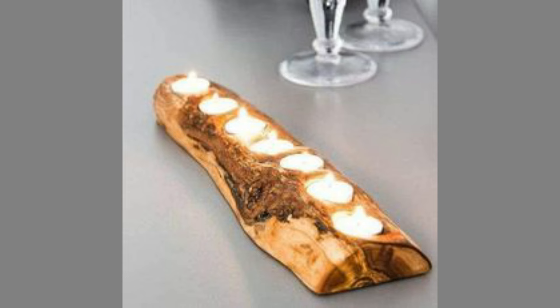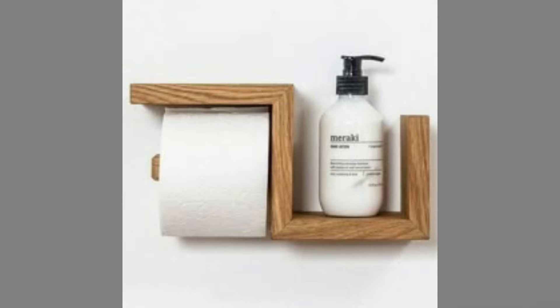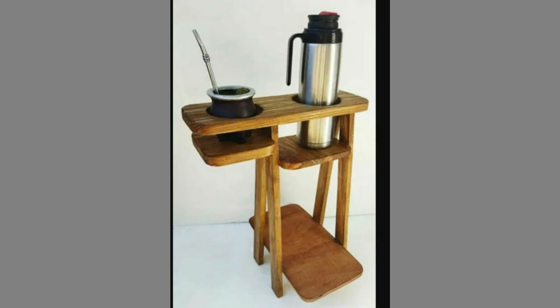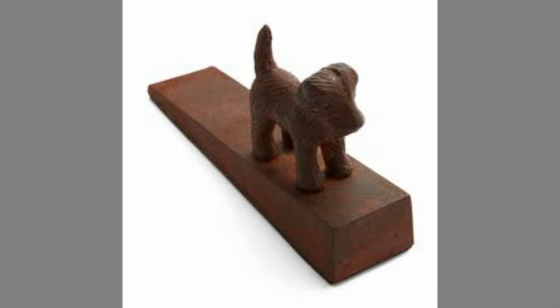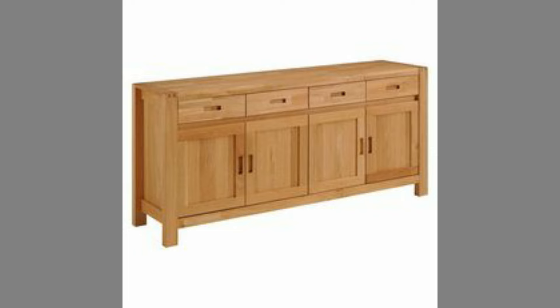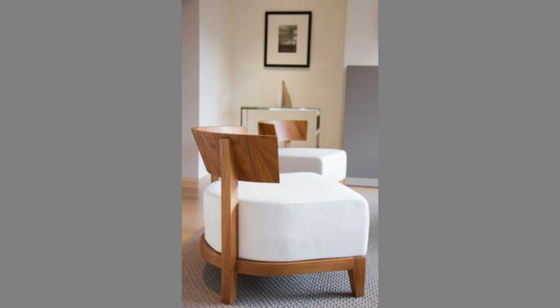Wooden furniture never goes out of fashion. In this modern era where glass, steel and even plastic is the major material in building or designing furniture, we cannot at all reject the survival of wood. To the extent that it may be considered an old method of building furniture, there are still those who actually specialize in using wood as their chief source of furniture making, particularly when trees are rich in their areas. Still, when their homes are all modern and contemporary in architectural design, the use of wood is not at all left out.